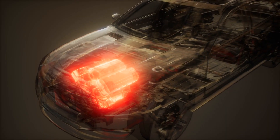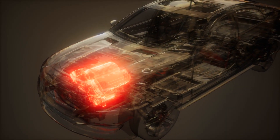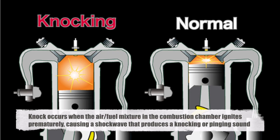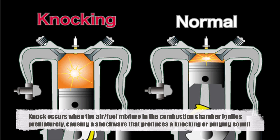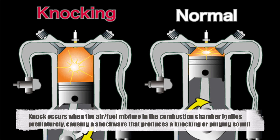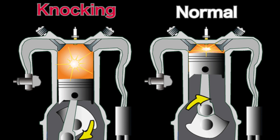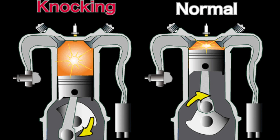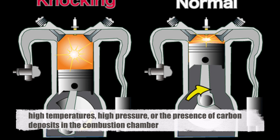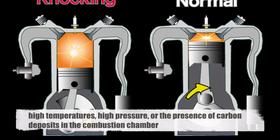To understand why octane rating is so important, we need to delve into the science behind engine knock. Knock occurs when the air-fuel mixture in the combustion chamber ignites prematurely, causing a shockwave that produces a knocking or pinging sound. This premature ignition can be caused by several factors, including high temperatures, high pressure, or the presence of carbon deposits in the combustion chamber.